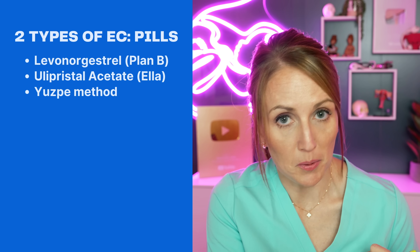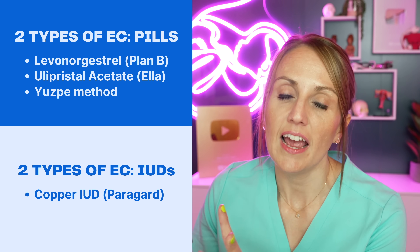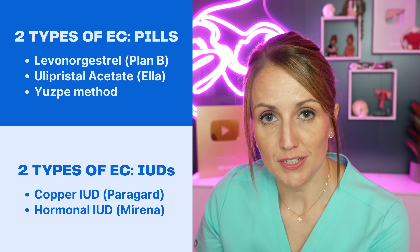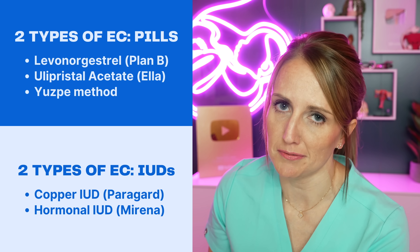The Yuzpe method is an off-label use of birth control pills. On the IUD side, there are copper IUDs, which you may know as Paragard, and hormonal IUDs, which you might know as Mirena or Liletta. However, using hormonal IUDs as emergency contraception is also off-label — the data is decent but you may have trouble finding someone to do it for you. Times when EC might be needed include non-use of contraception, a forced episode of intercourse, or if you forgot to use your birth control perfectly, like missing a few pills or being late on your Depo shot.